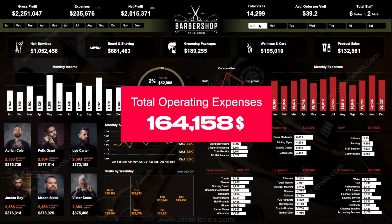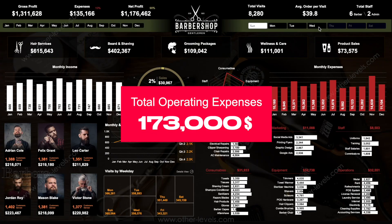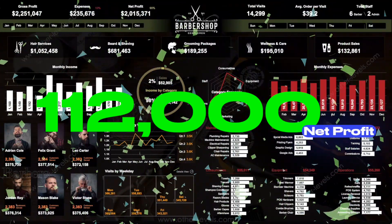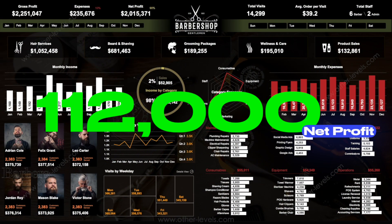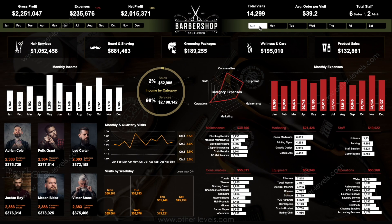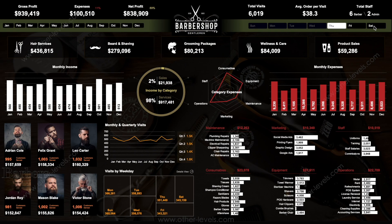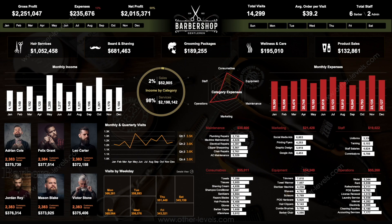Subtracting total operating expenses of about $173,000 leaves a net profit of approximately $112,000 per year in a strong but realistic scenario. That equals roughly $9,350 in profit per month, about $2,150 per week, and approximately $35 to $40 per working hour, assuming a 6-day workweek and 10 operating hours per day.